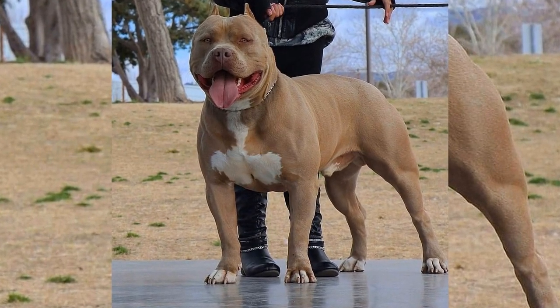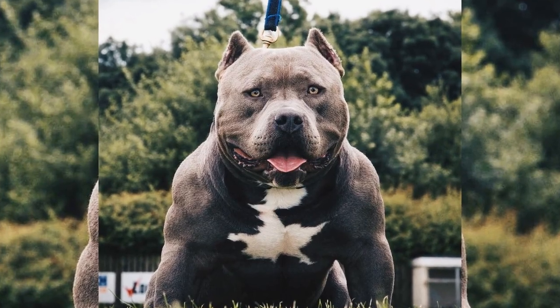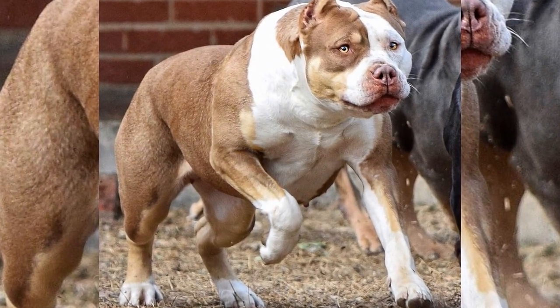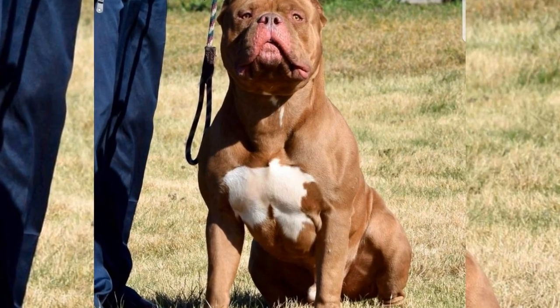After playing outside, it's time for lunch. Mike feeds Diesel a second meal around noon. He measures out the right amount of food for Diesel and makes sure it's a high-quality dog food. Diesel eats quickly and then heads back outside to play.